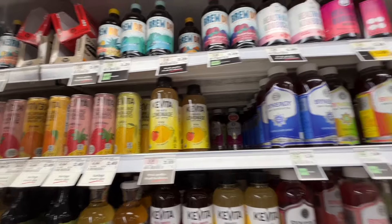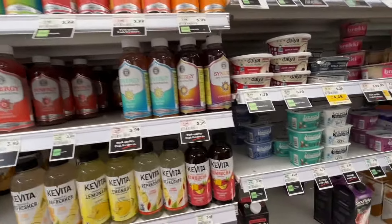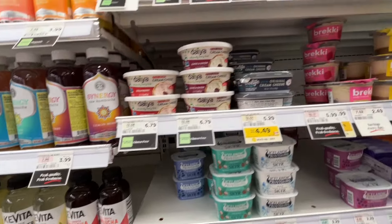Kombucha is really good for your gut. I don't drink a whole one — sometimes just a third of it. It's really good for your gut health and you should definitely check it out.